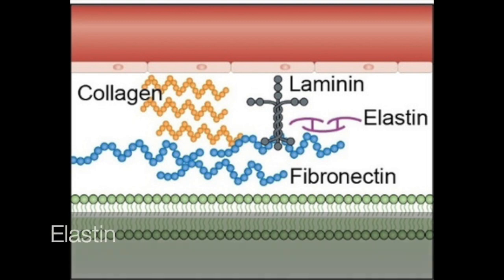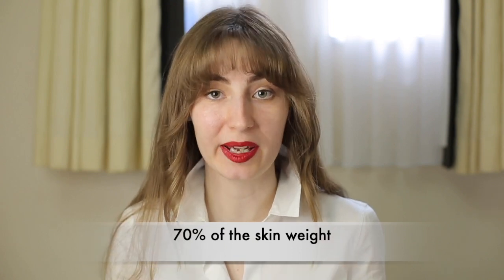ECM proteins include collagens and elastin. Collagens are the most important proteins for the skin and they account for 70% of skin weight. You can imagine that when collagen stops being produced, the weight and integrity of your skin decreases as well.